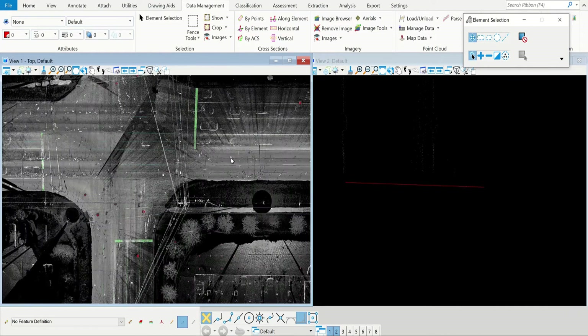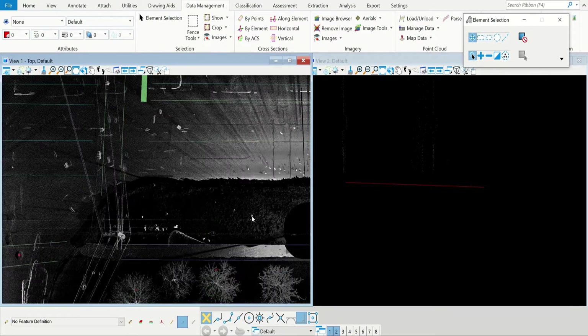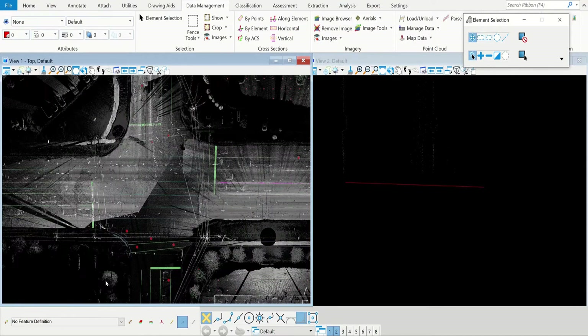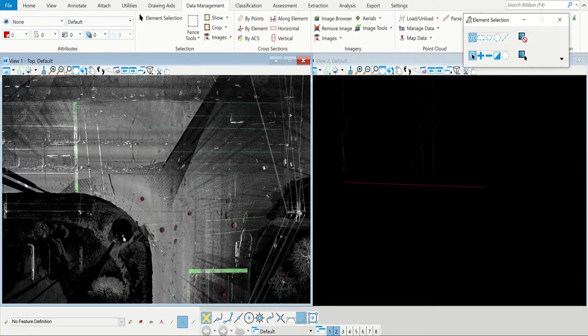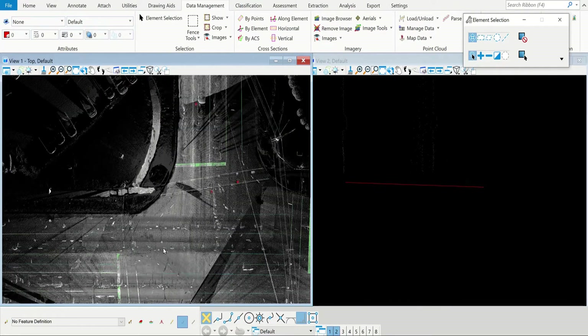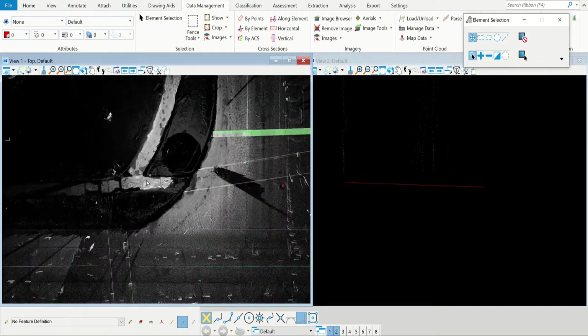This is what the point cloud looks like — it's kind of black and white based on intensity. Harder things like the road surface come back lighter; softer things like snow come back darker. You can see where this dark circle is — that's where I was standing with the total station when I was filming. I also have two other spots over here where I scanned from.